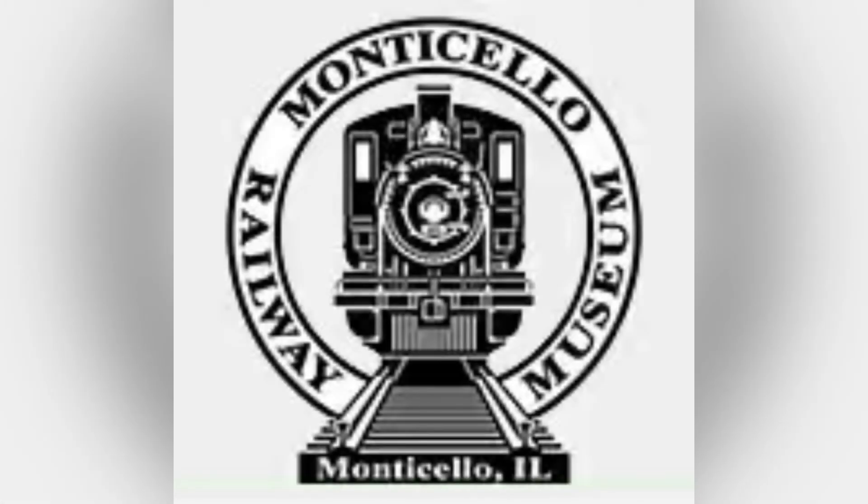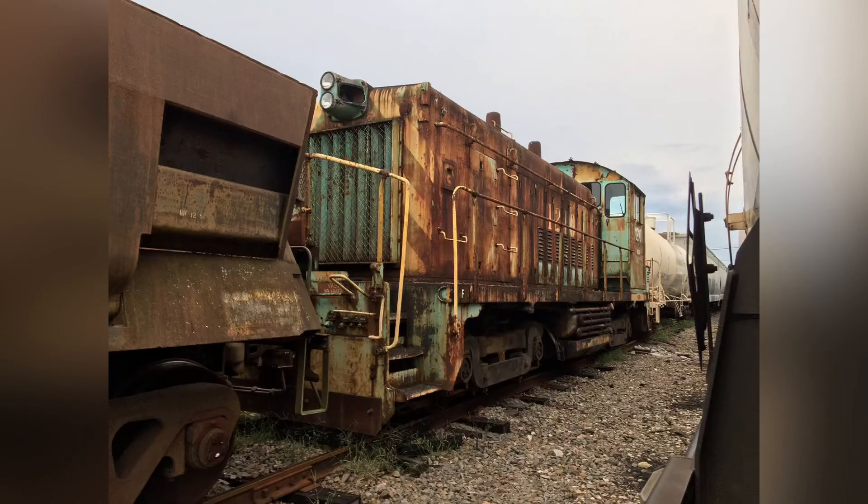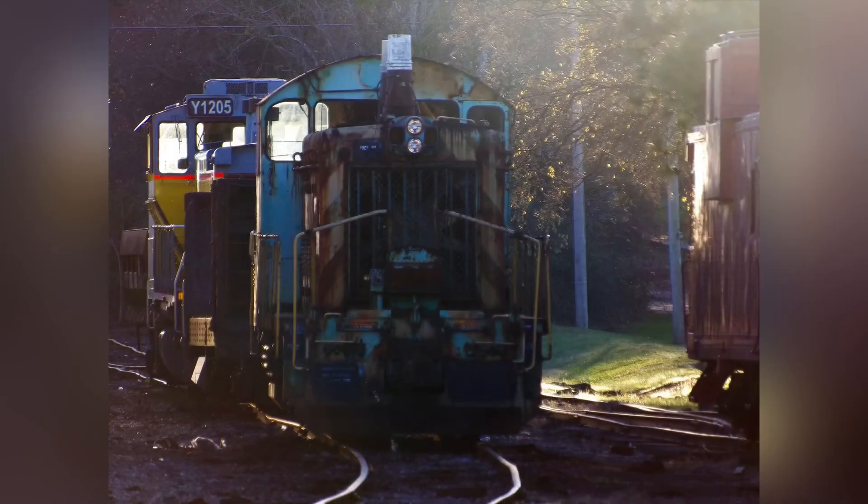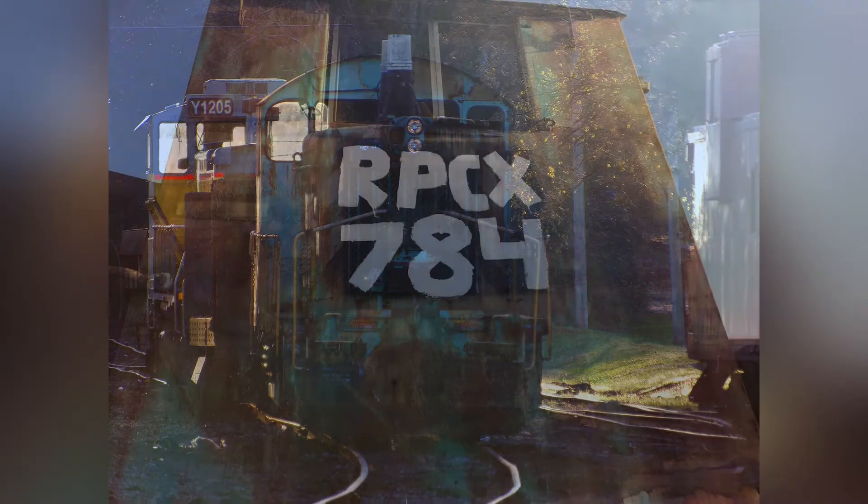In 2020, the Monte Sala Railway Museum stepped forward and purchased 1210. This action had saved the little switcher from meeting the torch. On November 19, 2020, I made a trip down to see the switcher before she left and noticed how she had been renumbered back to her original number, 784.